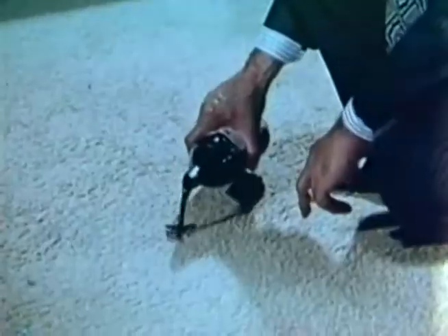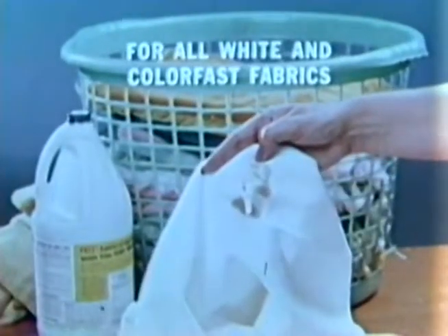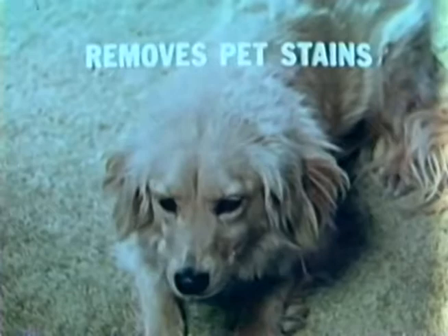We'll pour grape juice on this costly carpet to show the amazing effectiveness of new Whoosh Spot Remover. Whoosh removes wine and juice stains just like that. Even old stubborn stains that won't come out in the laundry come clean with Whoosh. Whoosh won't damage fabric yet has strength to pick up pet stains, crayon and chocolate, lipstick and coffee, ink, iodine, rust, and grease. Get Whoosh — it works like magic.